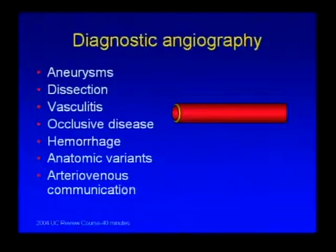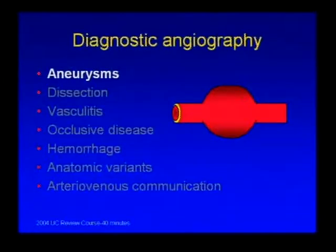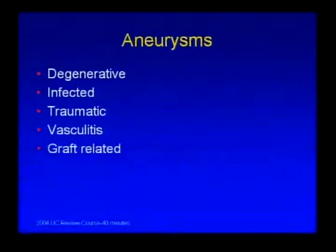This talk is organized into big categories of things that can happen to any three-layered tube, which is what an artery is. We're going to discuss aneurysms, dissection, vasculitis, occlusive disease, hemorrhage, anatomic variance, and AV communication. Aneurysms can take a variety of forms and etiologies—from degenerative and infected to traumatic and vasculitic-related, and even after grafts have been placed.